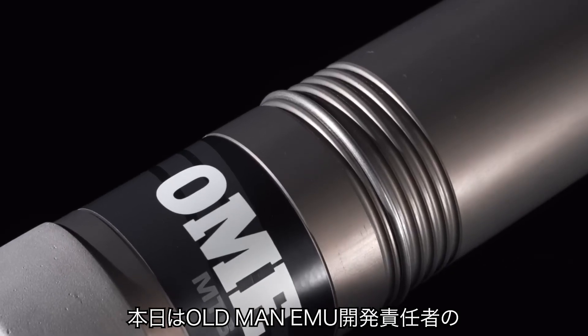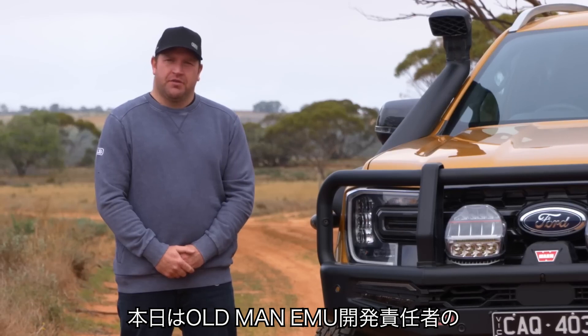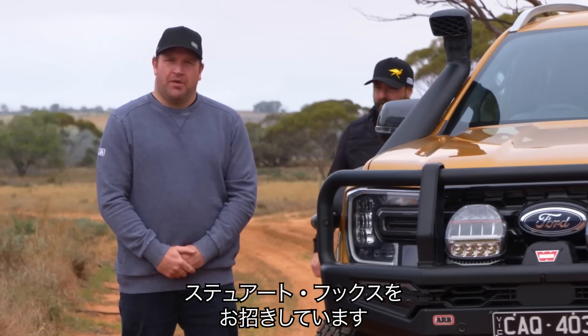To learn more about the MT-64, I have with me here today Stuart Fuchs, Chief Engineer for the Old Man EMU engineering team.